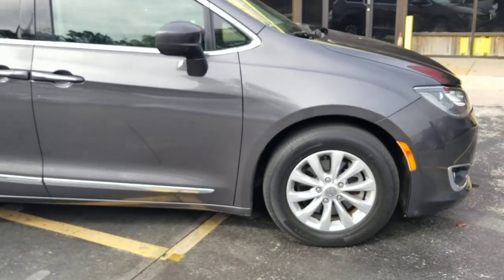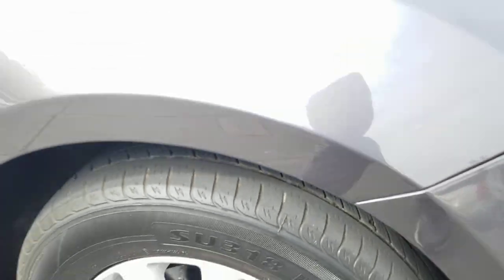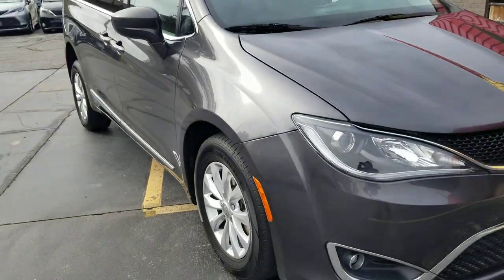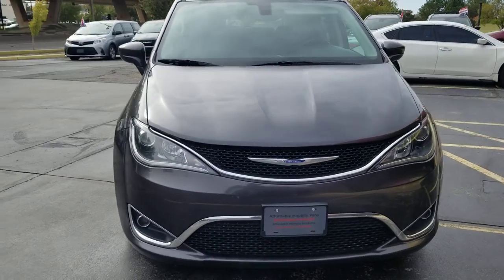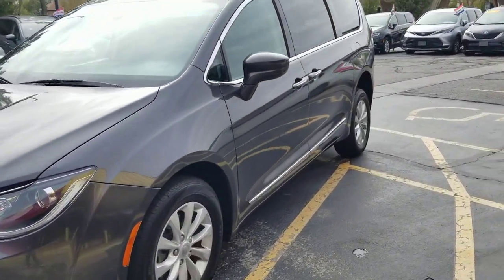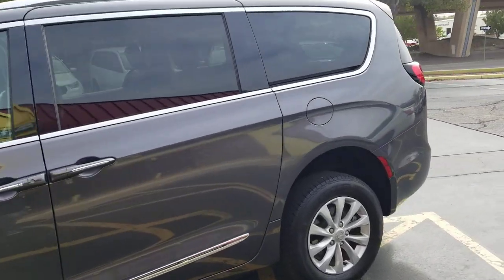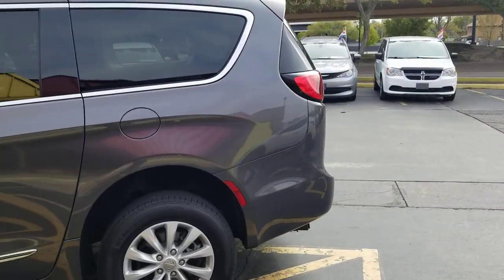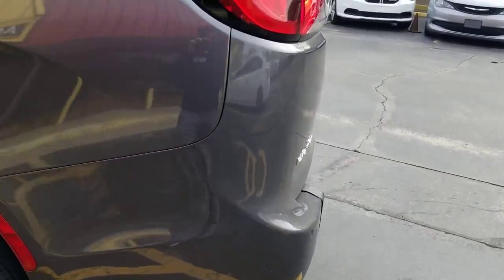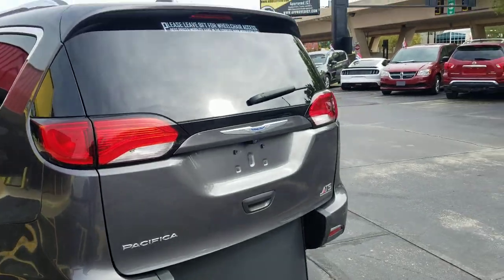As I do a walk-around: it's a nice clean van. All the tires are between seven and eight thirty-seconds — not brand new, but they have a lot of life left, about mid-level. As you can see from the pictures and videos, this van has been very well taken care of. It's hard to find a dent or a scratch. I'm not going to say it's perfect — I see a tiny dent about the size of my fingernail right there. This is not a perfect van, but it's very clean.